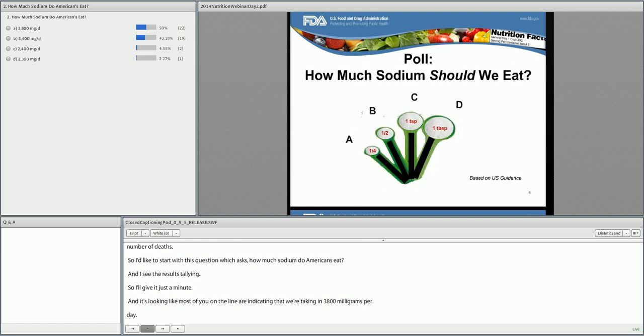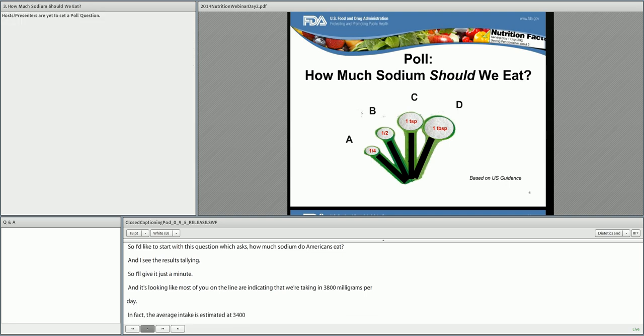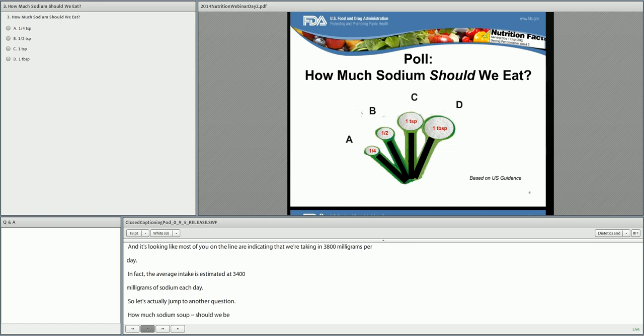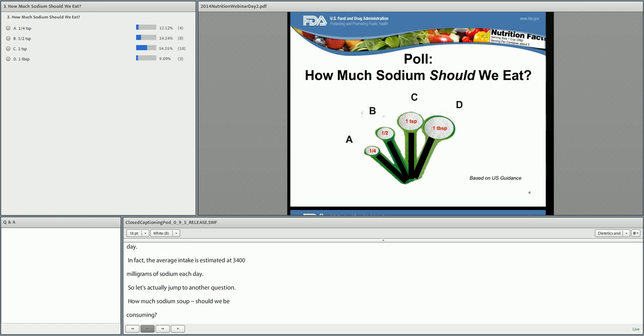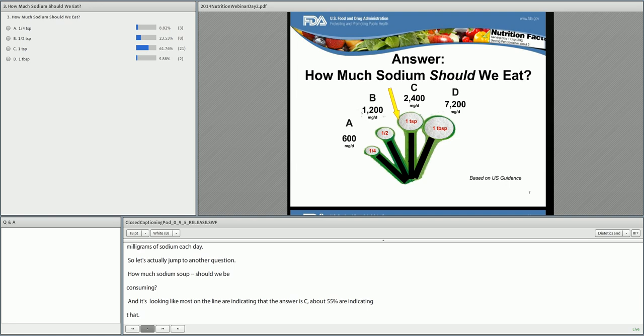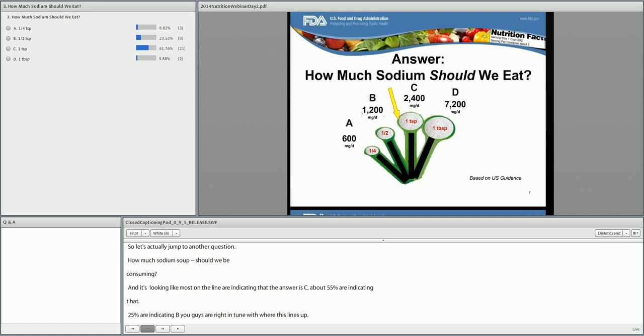Let's jump to another question: how much sodium should we be consuming? Most on the line are indicating answer C, about 55%, while 25% are indicating B. As you're probably aware, the 2010 Dietary Guidelines for Americans recommend that Americans reduce their intake of sodium to less than 2,300 milligrams per day. And for those who are at higher risk, a further reduction to 1,500 milligrams per day is recommended.